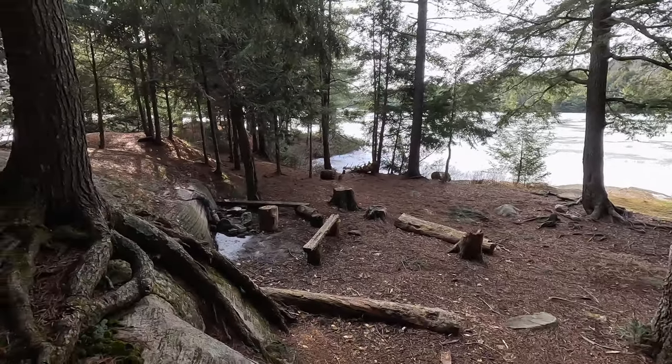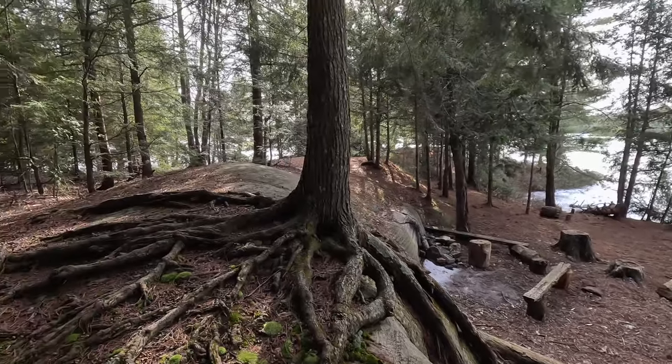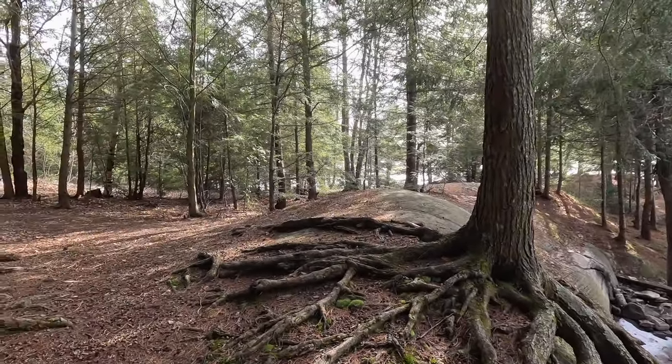This is my favorite campsite, I think. Very cool — right out on a point. It's basically got a lake on two sides.